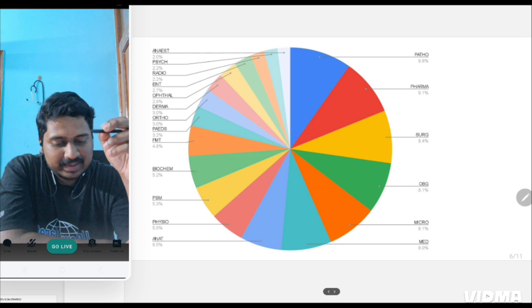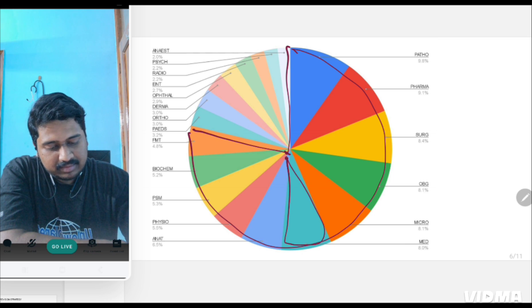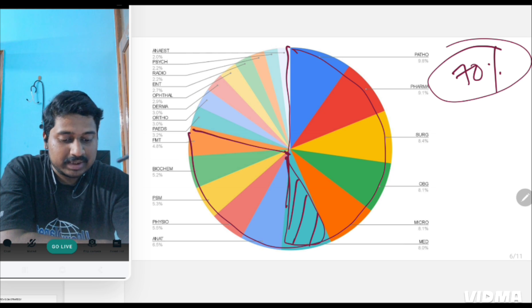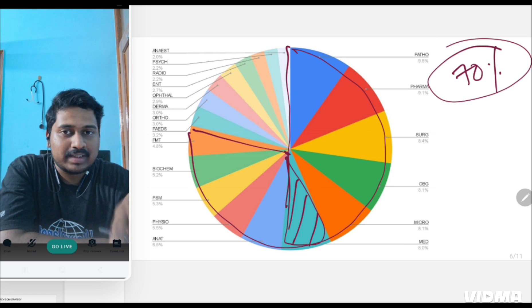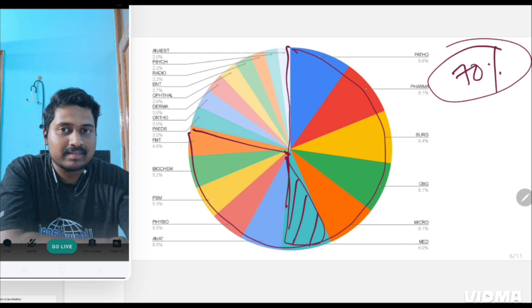This is the subject-wise representation by percentage. Excluding medicine, these 10 subjects will form 70% of the total questions asked. So in the upcoming INICT paper, out of 200 questions, 140 questions will be just from these 10 subjects. Other subjects also have a role — I'm not saying to ignore them — but there are few topics repeatedly asked from both short and lengthy subjects, which I'll discuss in the subject-wise videos. There are 13 more videos on subject-wise analysis where I'll tell you exactly what to study.